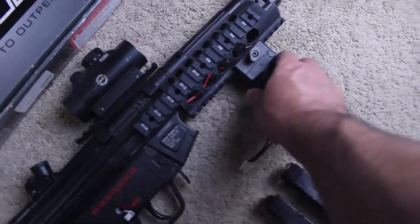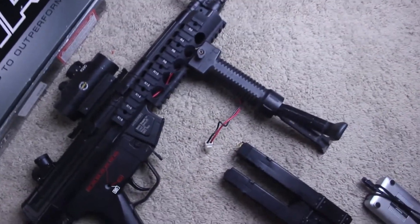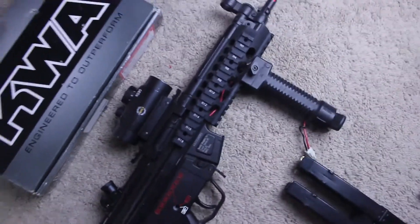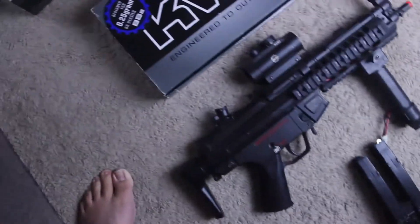This is the actual bipod that I carried on my M16 in Afghanistan — that's a fun little fact for you.